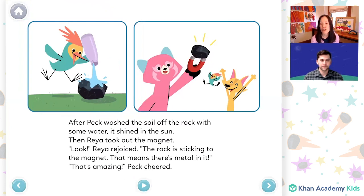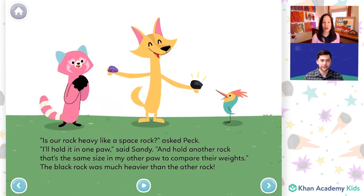After Peck washed the soil off the rock with some water, it shined in the sun. Then Rhea took out the magnet. "Look," Rhea rejoiced. "The rock is sticking to the magnet. That means there's metal in it." "That's amazing," Peck cheered.